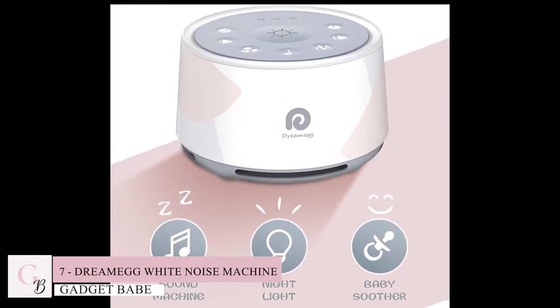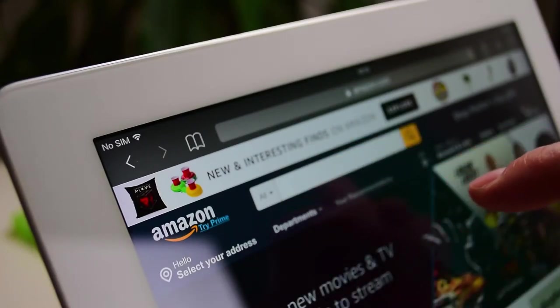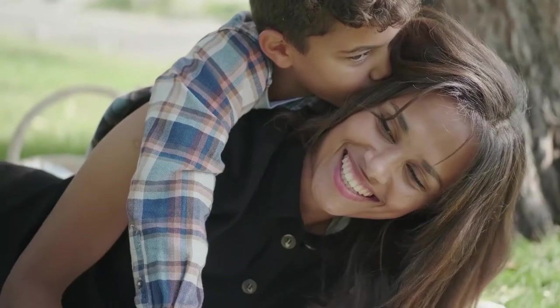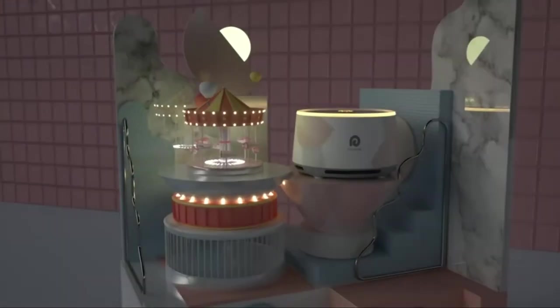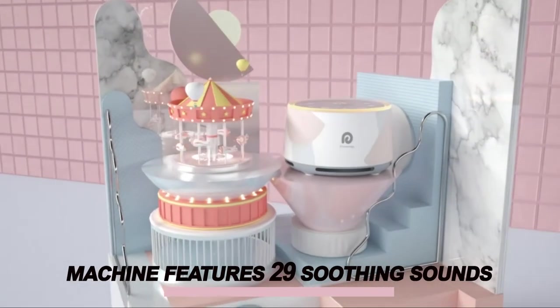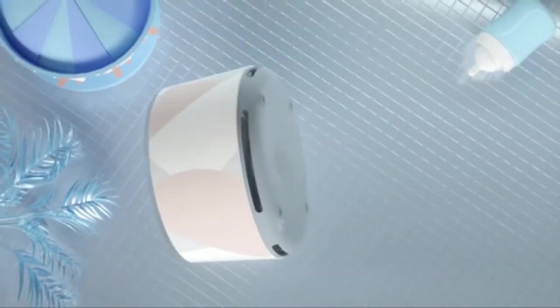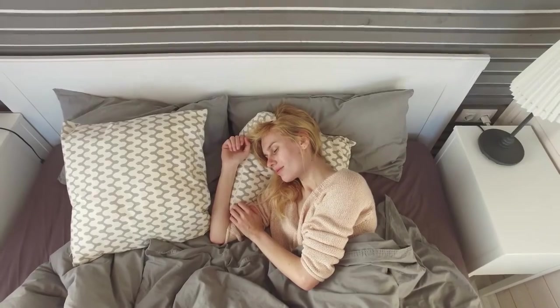Number 7: Dream Egg White Noise Machine. This Amazon must-have is the perfect solution for anyone who has trouble falling asleep, as it works with adults and children. It's a compact, lightweight sound machine that features 29 soothing sounds and an adjustable volume. You can set it to play continuously or with a timer, so you don't need to worry about turning it off in the middle of your sleep cycle.